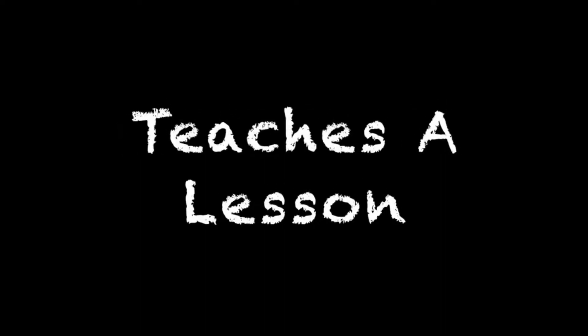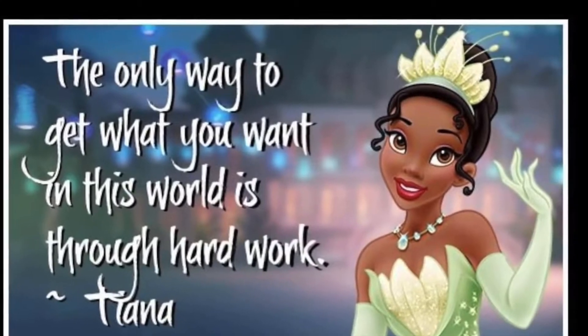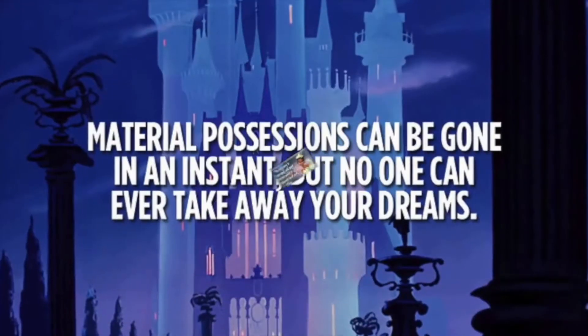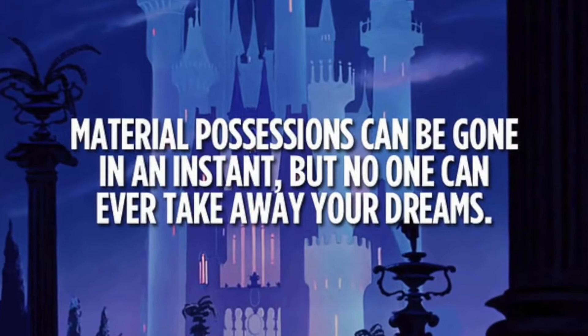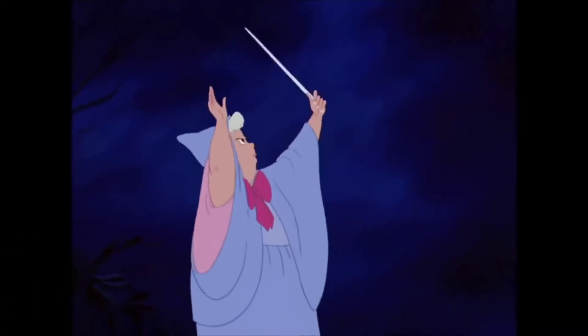Elements of a Fairy Tale. It teaches a lesson, such as: the only way to get what you want is through hard work. Material possessions can be gone in an instant, but no one can ever take away your dreams.